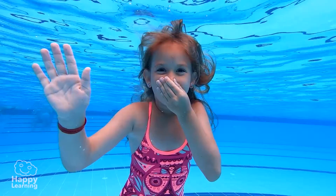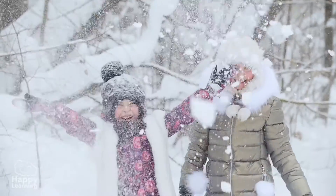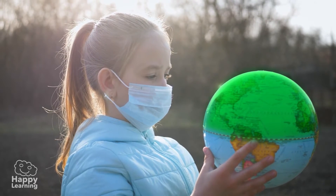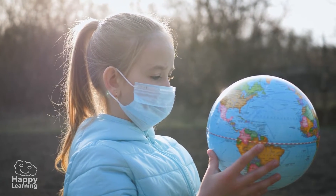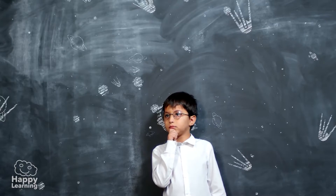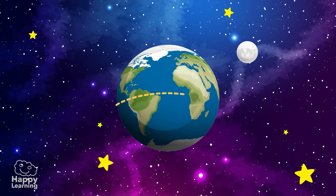Hello friends, welcome to a new Happy Learning video. Do you know that although the Earth is a sphere, very different things happen at the top and bottom of it? Let's find out some more because today we're going to learn about the equator and the hemispheres.